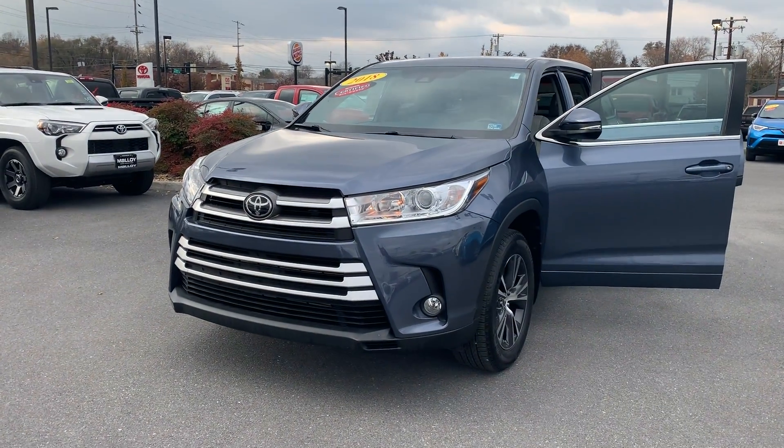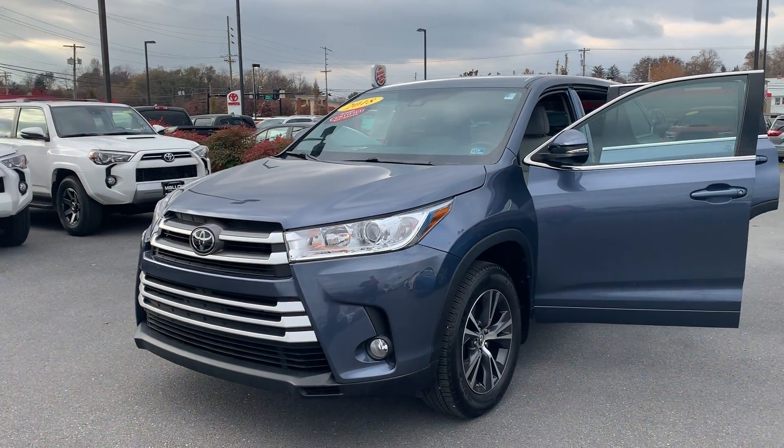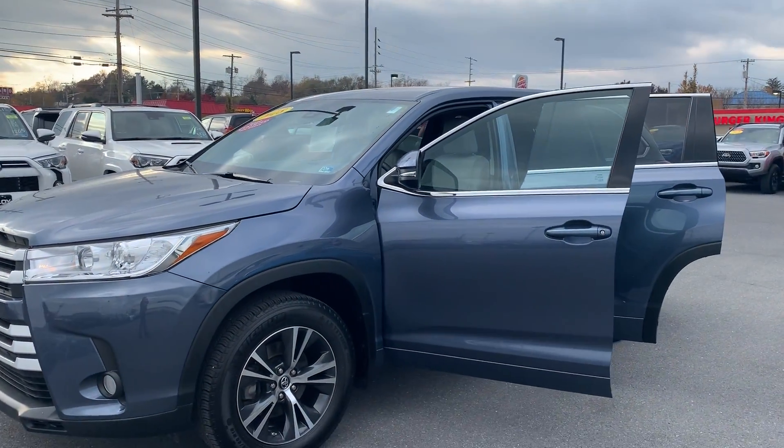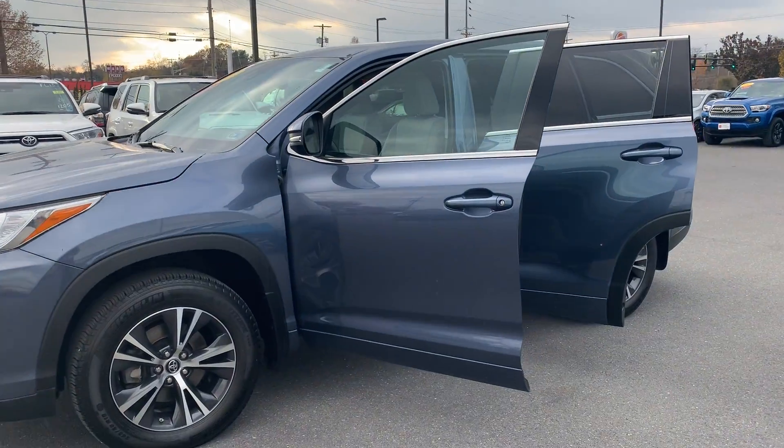This is the certified pre-owned 2018 Toyota Highlander BSE SUV in the color Shoreline Blue Pearl. There's been one previous owner with no accidents, and 12,052 miles are on it.